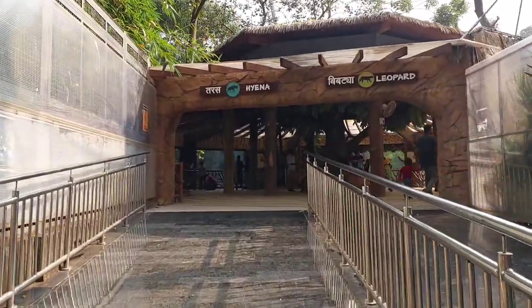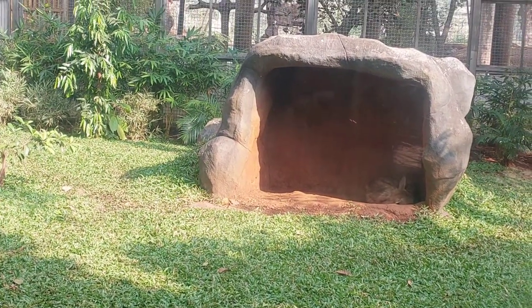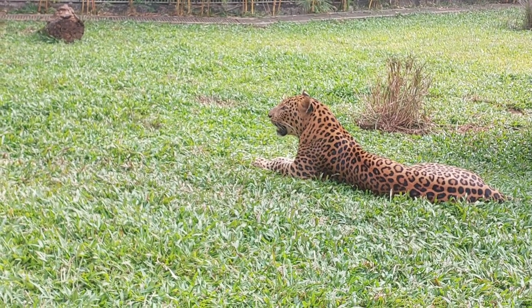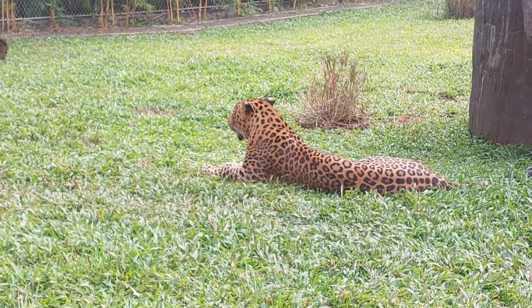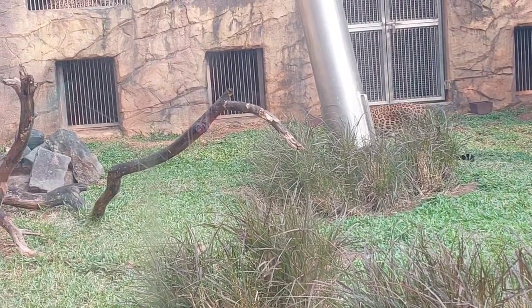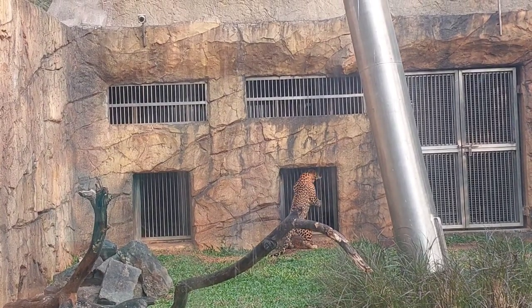Now we are at the hyena enclosure. Hyenas are highly social animals and live in groups called clans, usually led by a dominant female who is larger and more aggressive than the males. Leopards are powerful and cunning predators known for their ability to adapt to various environments. Taking a moment to appreciate the beautiful gardens here — it's not just the animals, the surroundings are breathtaking too. Leopards are not only exceptional climbers but also incredibly stealthy predators.